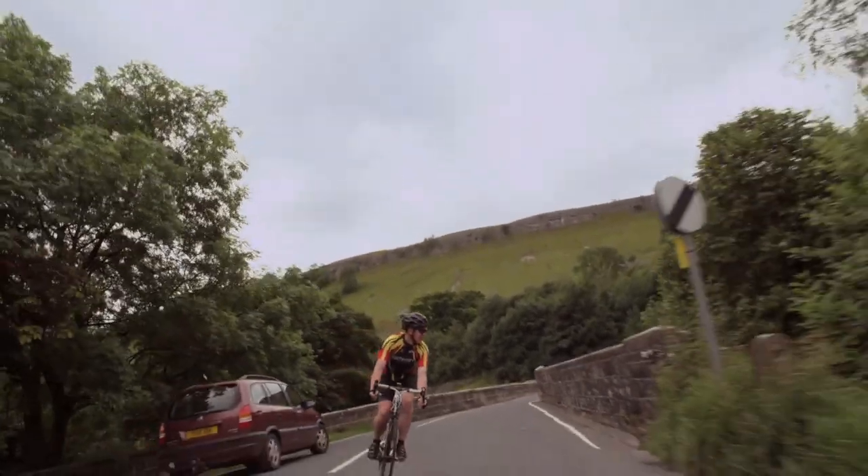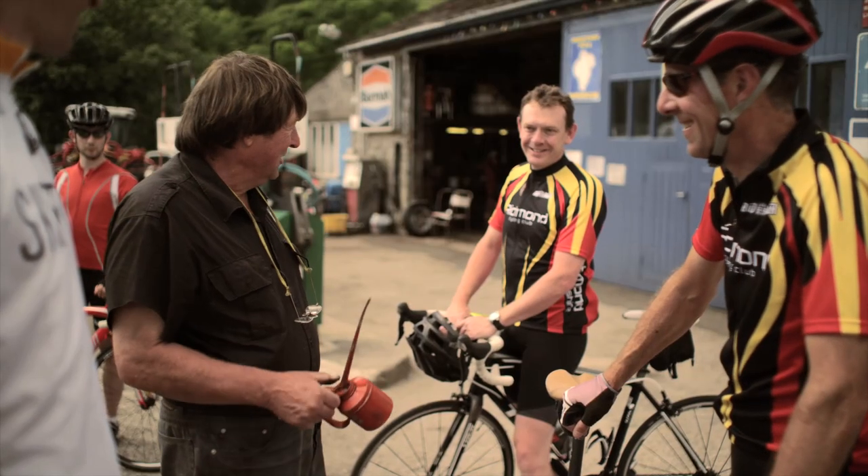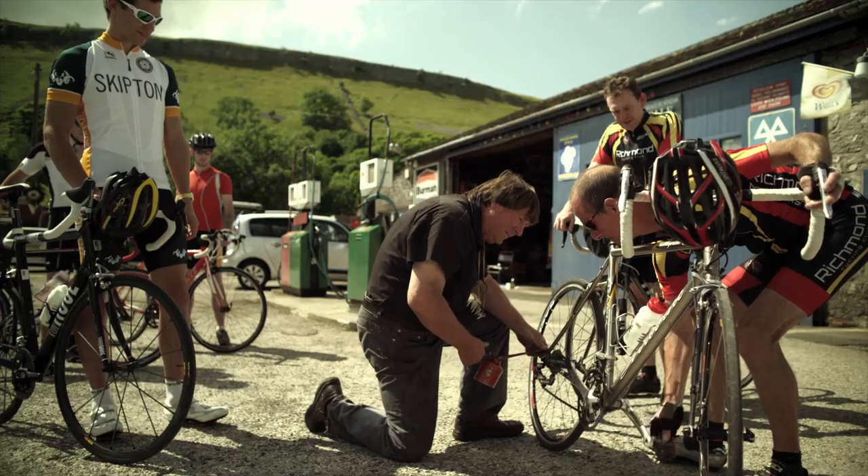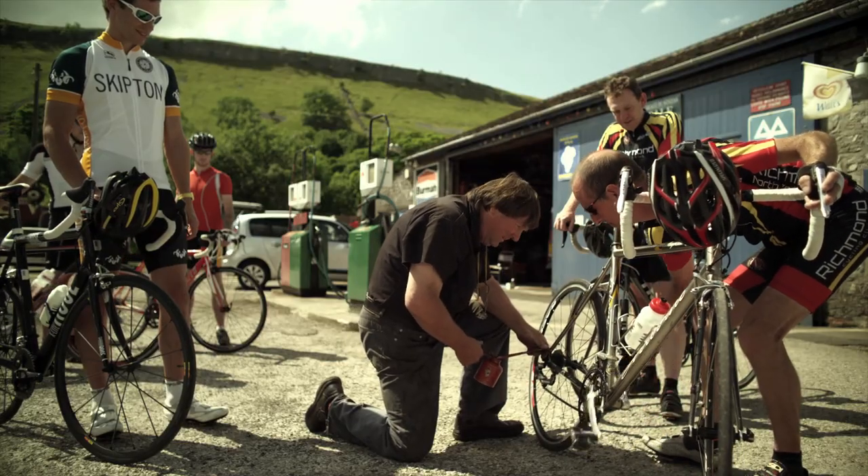Oh, someone's got a problem. You've got to hand it to these mechanics though — they certainly know a thing or two about bike riding. They're always on hand to get the riders back on the way.